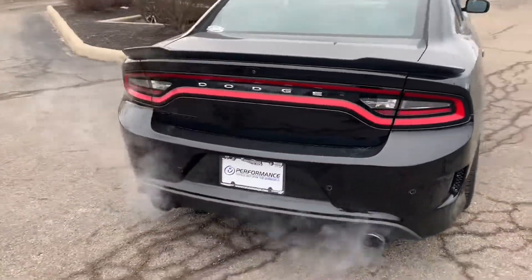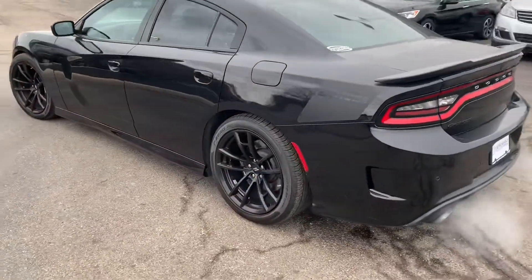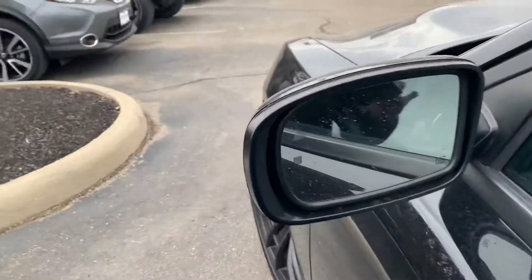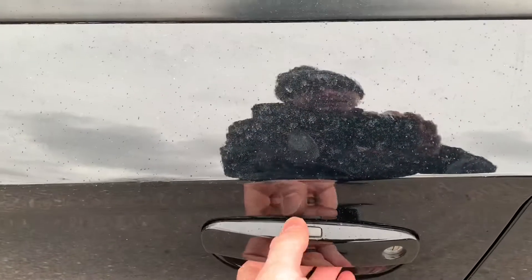Listen to that monster — it's ready to go. You've got the Daytona strip badging on the side and back. This one does have your blind spot monitoring, keyless entry and go.